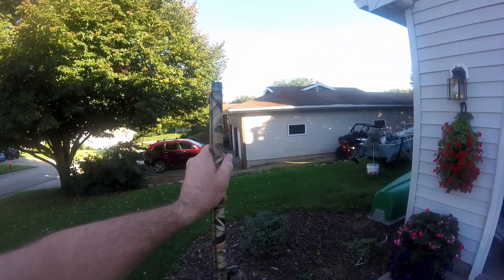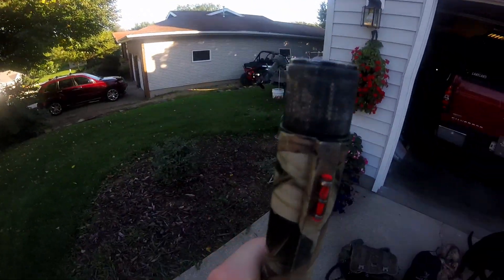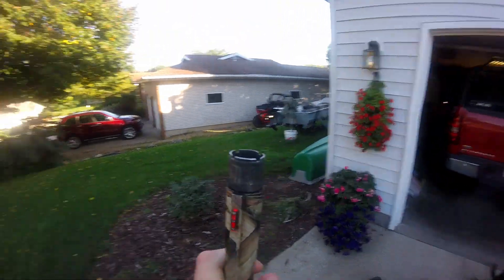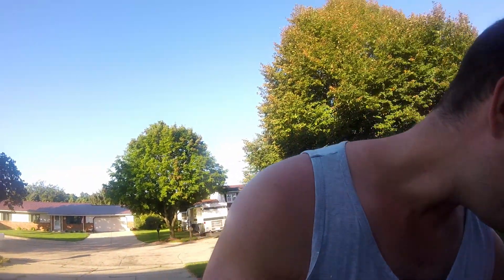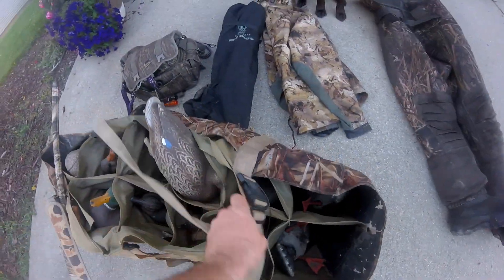This is a Browning A5 12 gauge chambered in three and a half inch. It's got the heavy shot medium range choke on there. As far as decoys go, I run two Mojos and they're both on remotes — that makes life real easy.